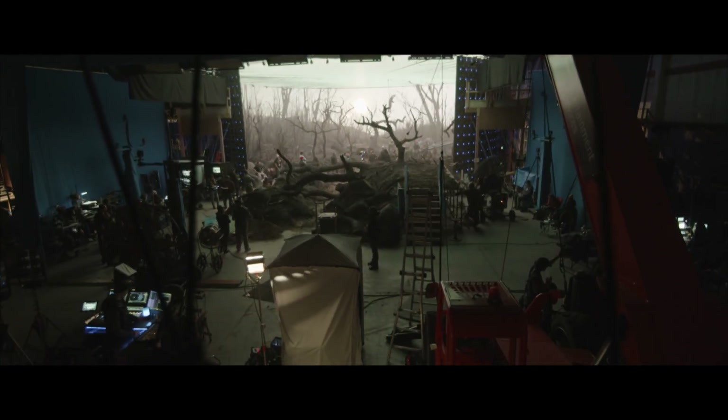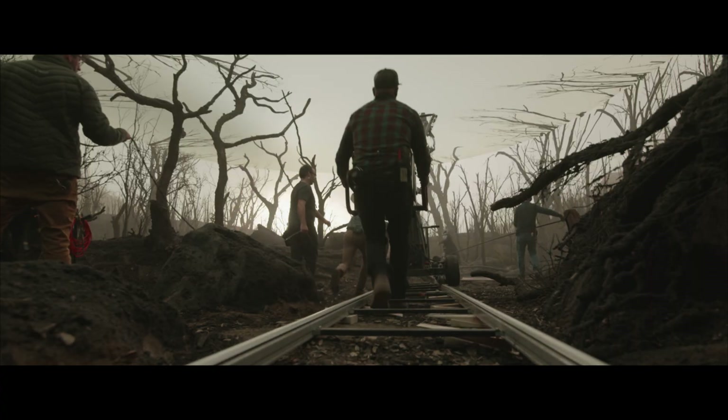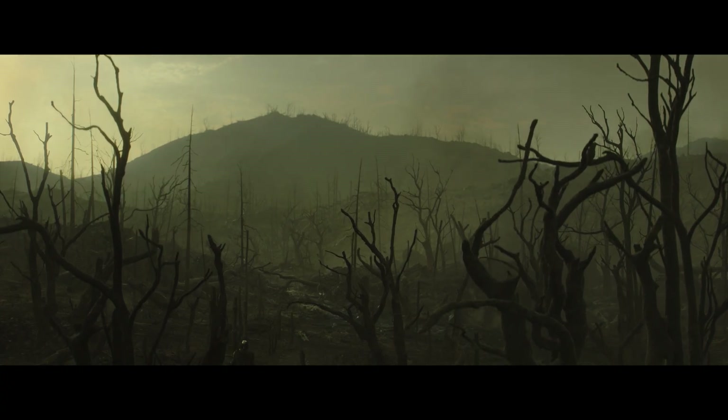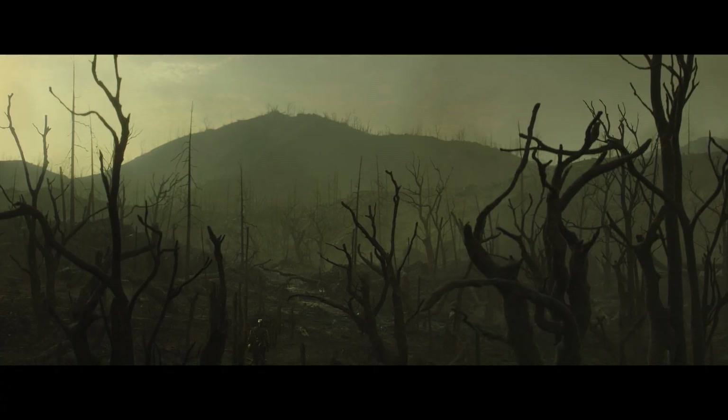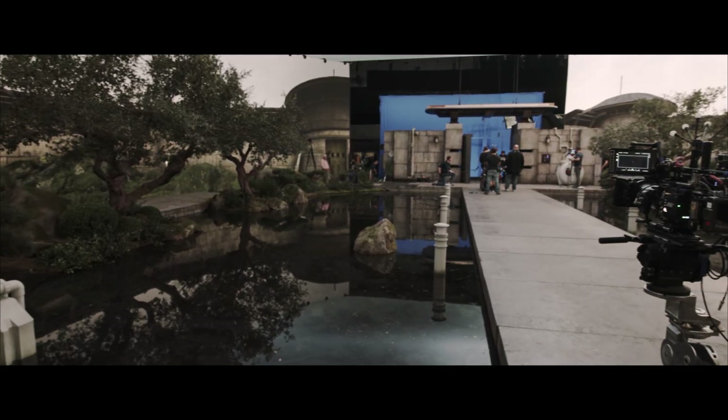Could we build physical sets on the outside of the volume and push a camera all the way through seamlessly, going from physical set into digital set as the camera arrives within the walls of the LED screen? As long as you know the story you're trying to tell, we have a team that can facilitate that imagination and achieve great things.